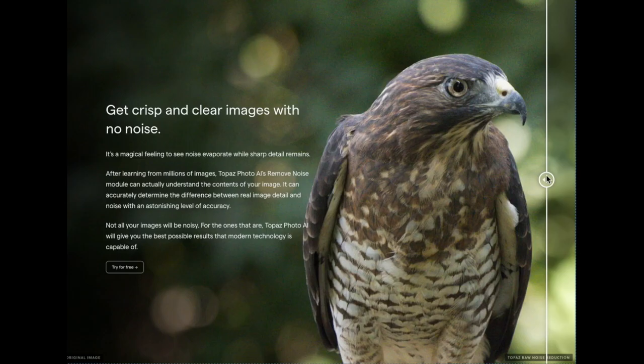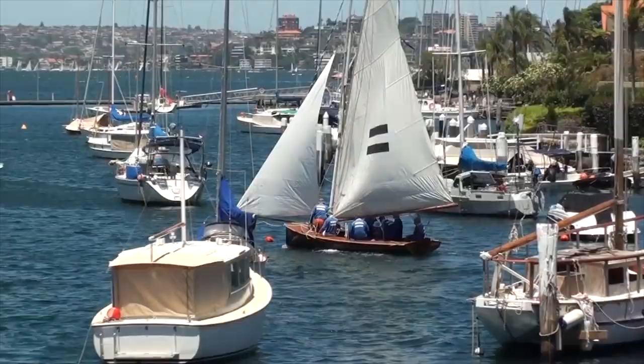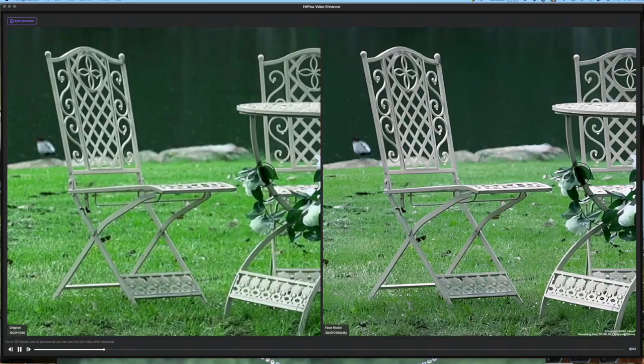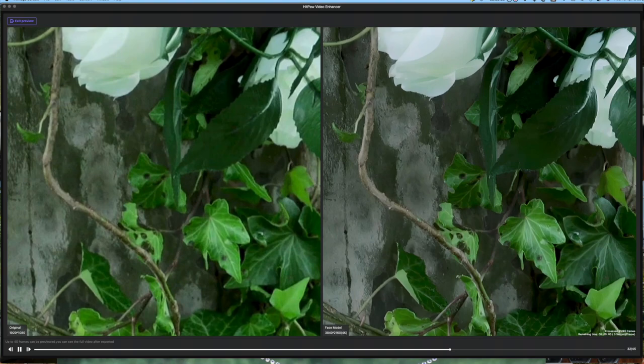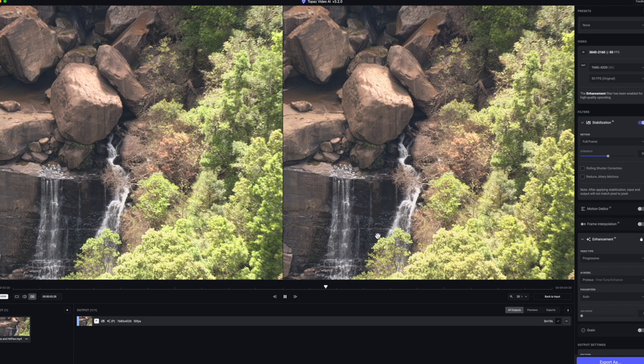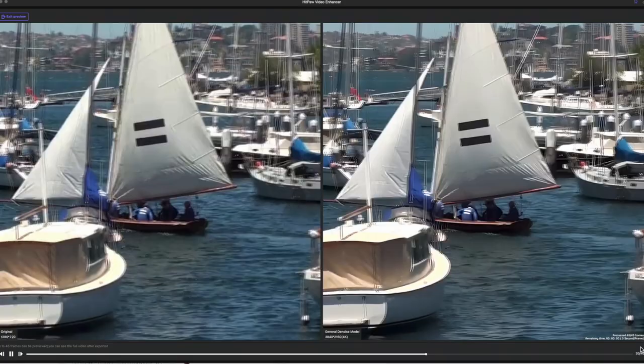This video is a shootout between HitPaw Video Enhancer AI and Topaz Video AI. I'll be covering several different resolutions of sample videos, from some very old SD footage to 720p footage and some 1080p footage, and these will all be upscaled. I'll also compare the render times and the ease of use. There's a growing number of video enhancers that can really add additional quality to your content, and you can make older, less watchable videos that much easier to view.